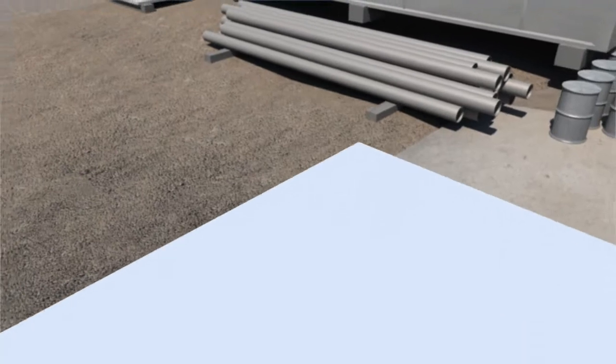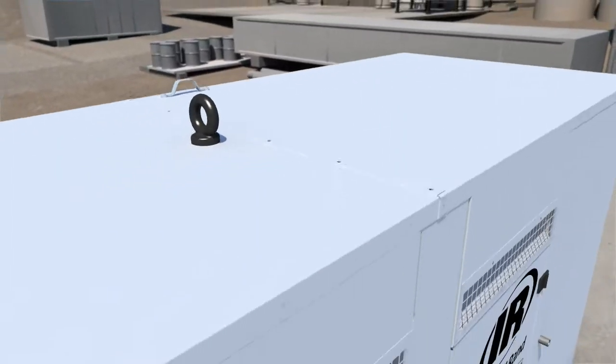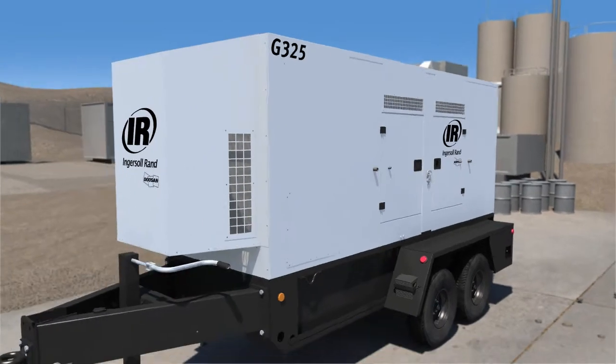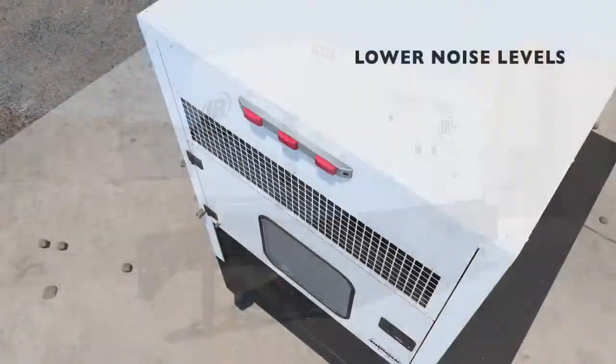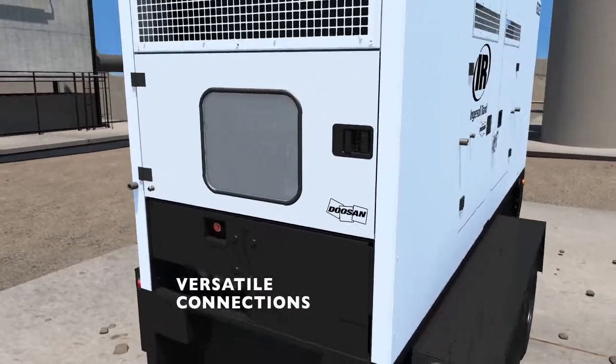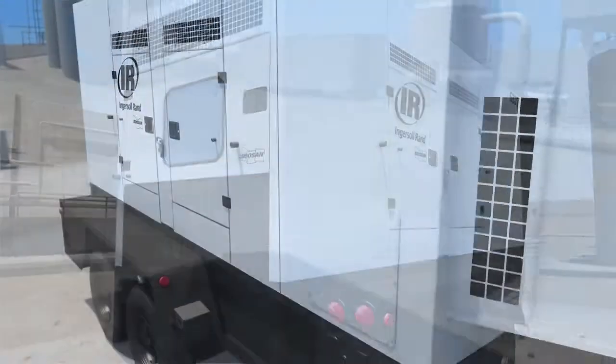That's why we designed our new G-Series mobile generators with features that take EPA Tier 4 standards and mobile generators to the next level. Lower noise, easy to use controls, versatile connection options, and extended runtime, all within a rugged, reliable package.